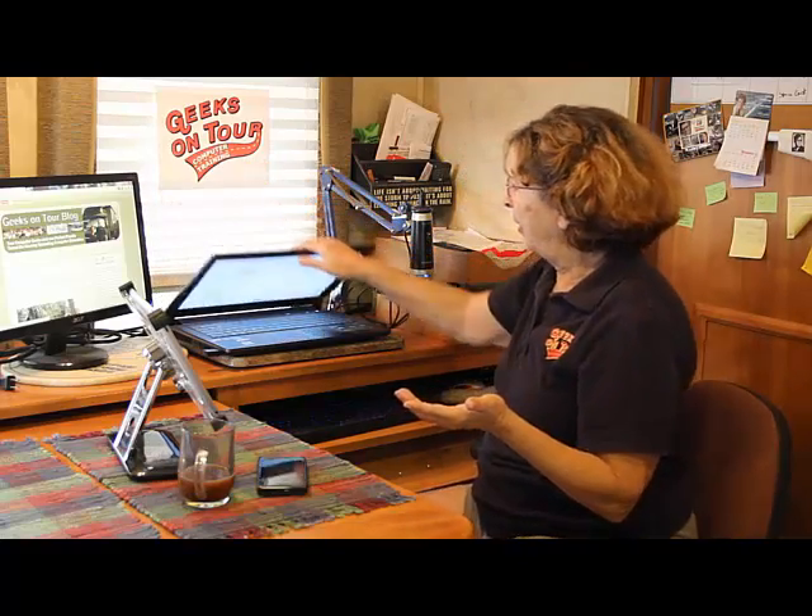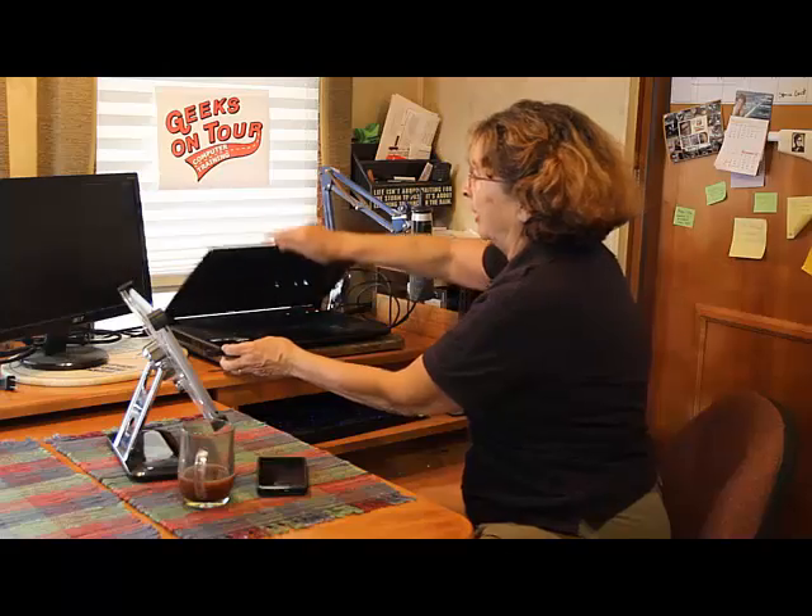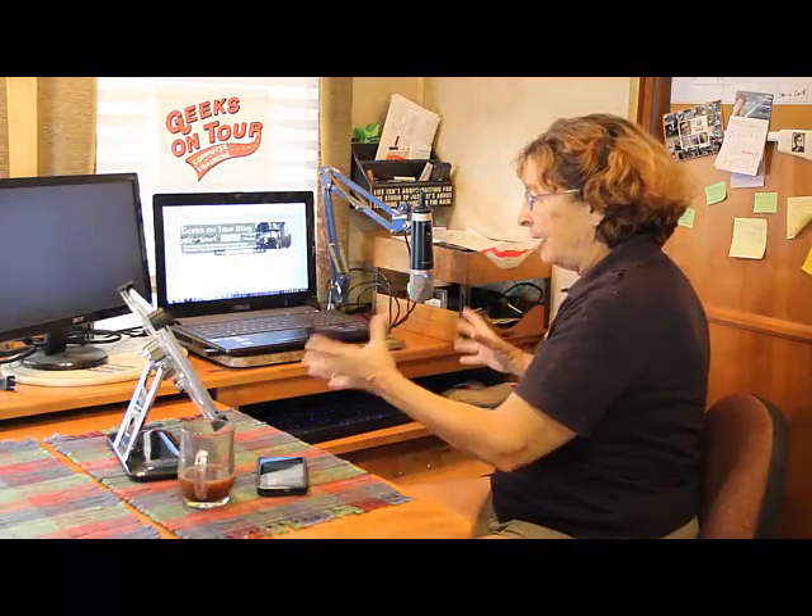If you've ever worked with two monitors, you know you can't give it up. But if I need to take my laptop with me, all I do is unplug one USB that runs the hub for all these, one monitor cable, and the power cable.